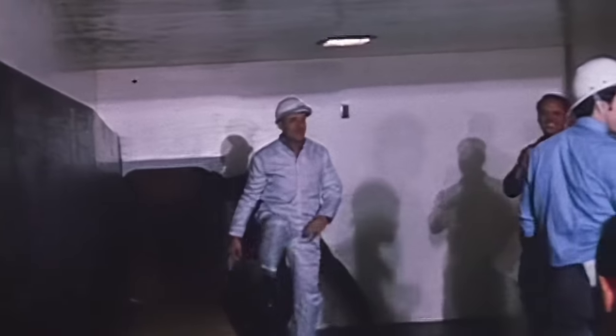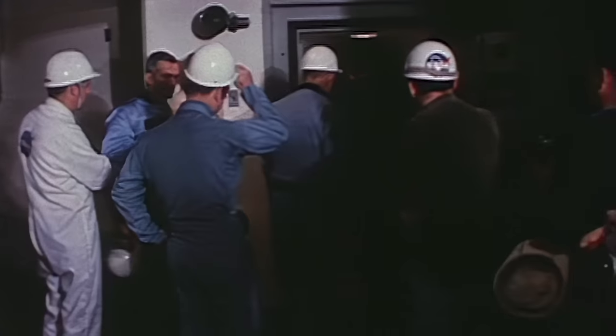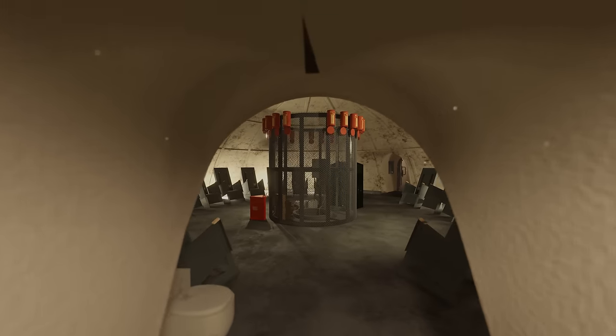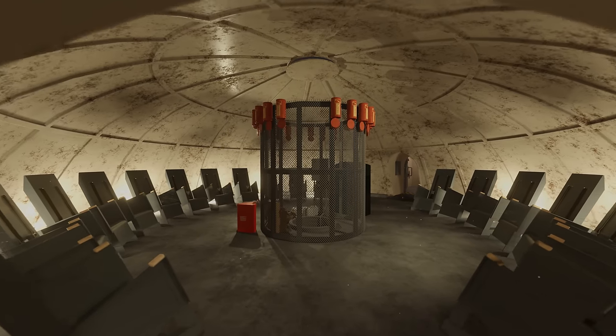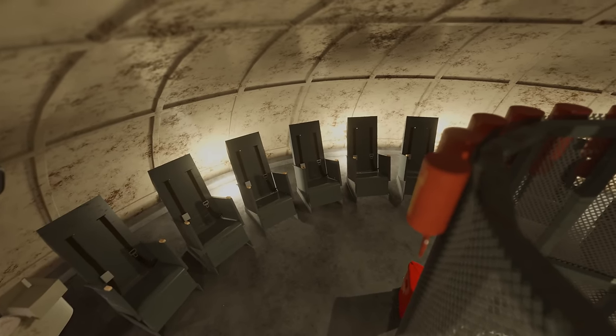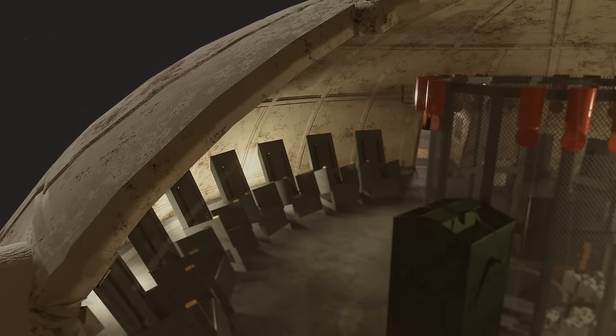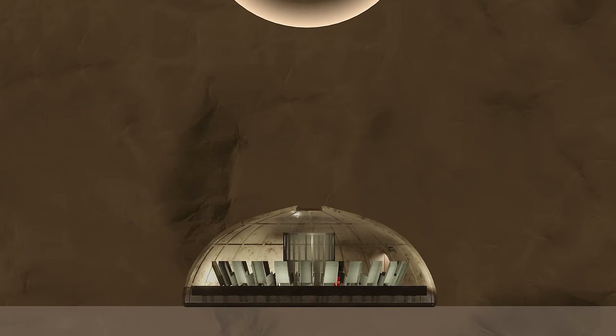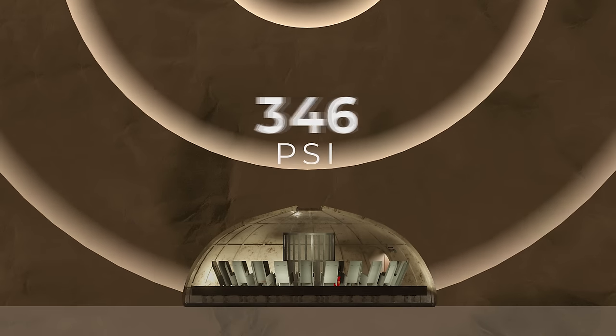After making their way down the slide, the crew would find themselves in the rubber room. From there, they would enter through a passageway and into the blast room, a dome-shaped room featuring 20 chairs that the crew would strap themselves into. The dome itself was made out of super-thick steel and concrete, capable of surviving a blast pressure of up to 500 psi.